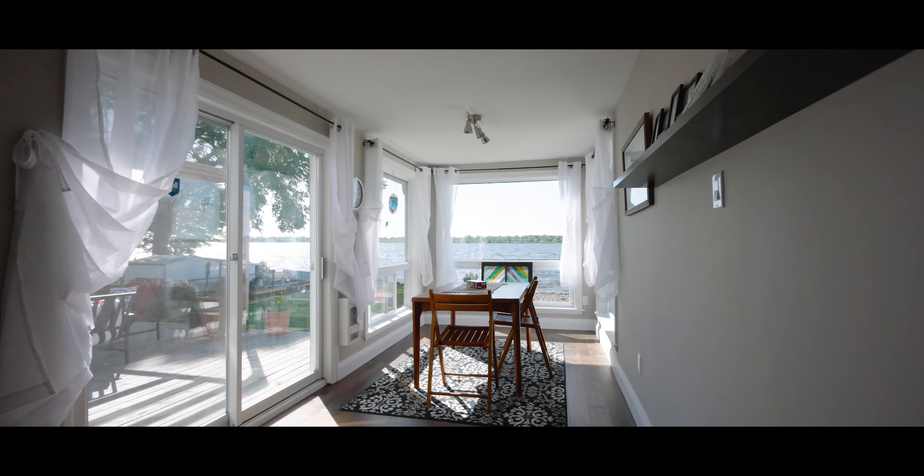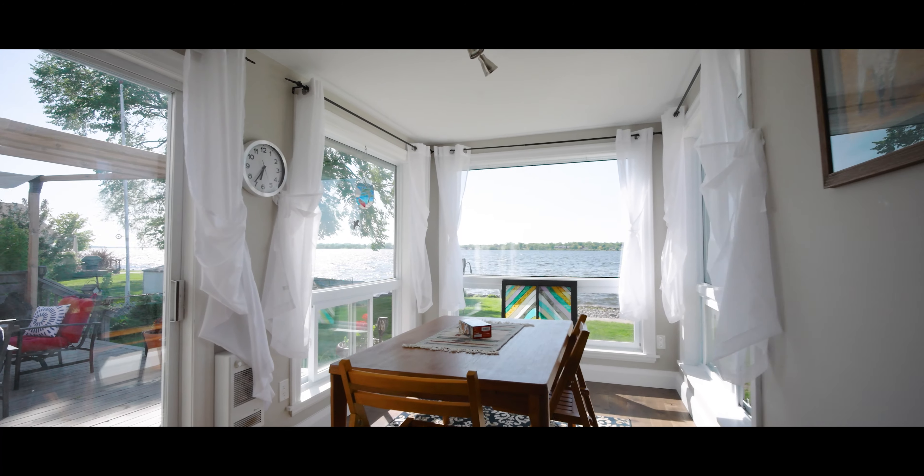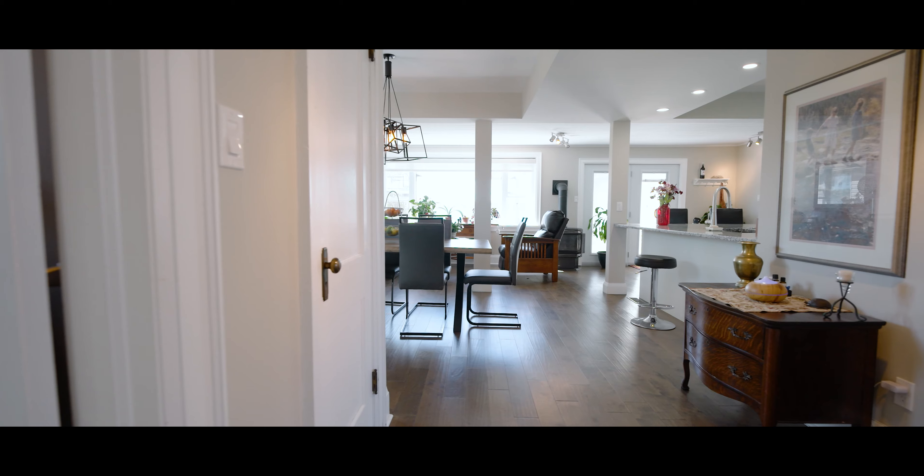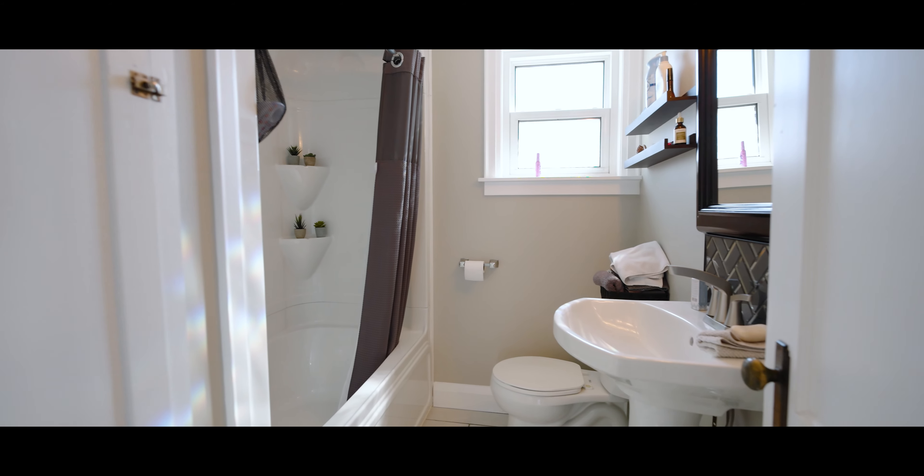What sets this home apart is its stunning views of the Bay, which can be enjoyed from almost every room including this sun-filled bonus room. On the main floor, there is also a bedroom, main floor laundry, and a four-piece bathroom.